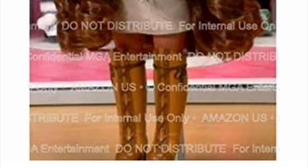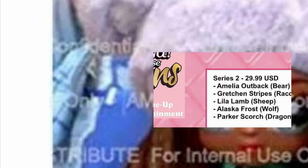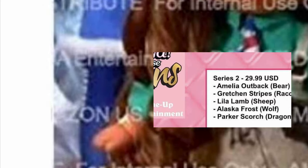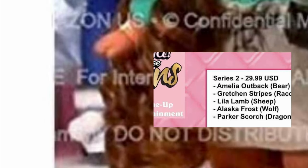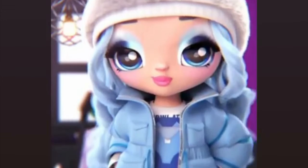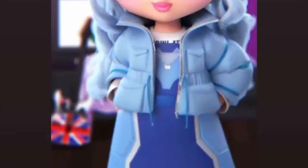You might also notice that behind Amelia there are two other characters. On the left we have Alaska Frost, the wolf character. We actually got a full-on look of her from the Na Na Na Surprise official Instagram page as an animated image. She looks so cute — the jacket, the dress, the bold and expressive makeup, the hair color, and the hat. Just adorable.